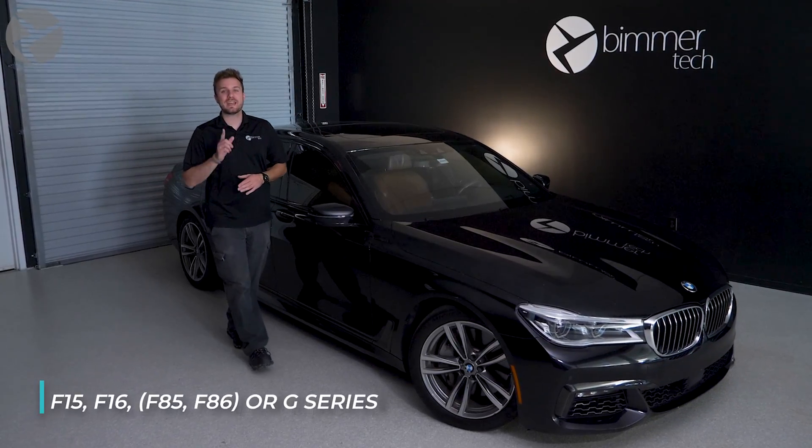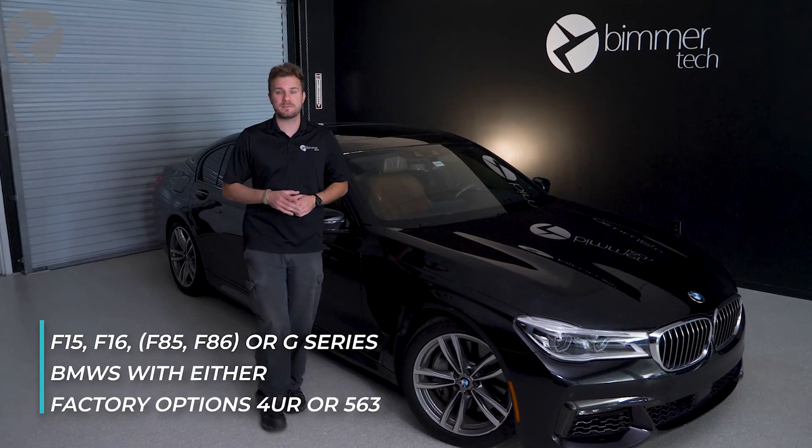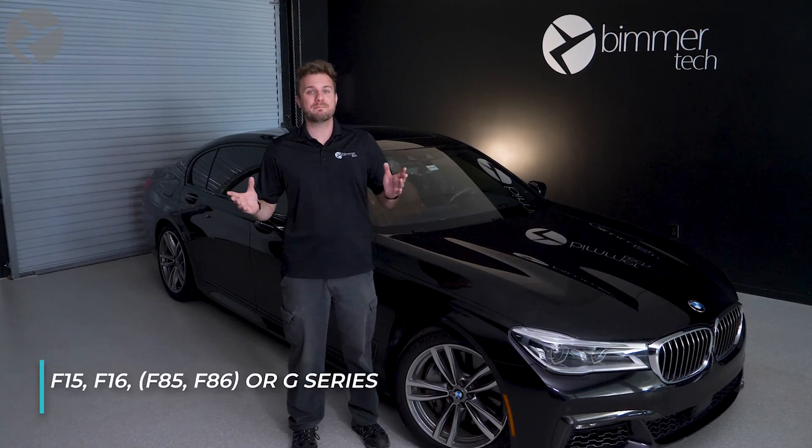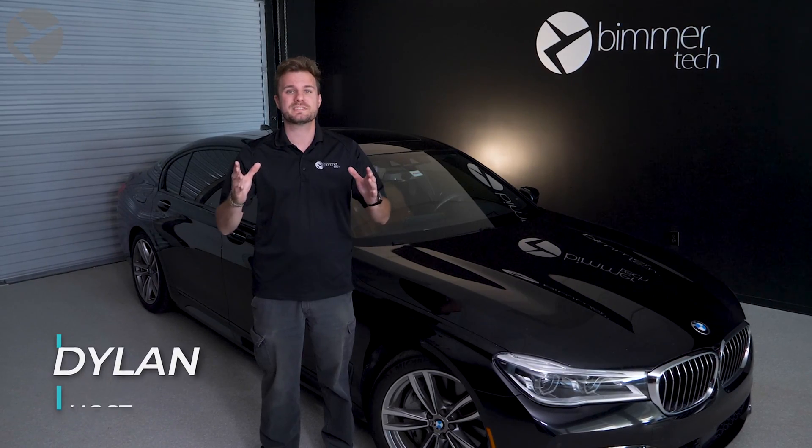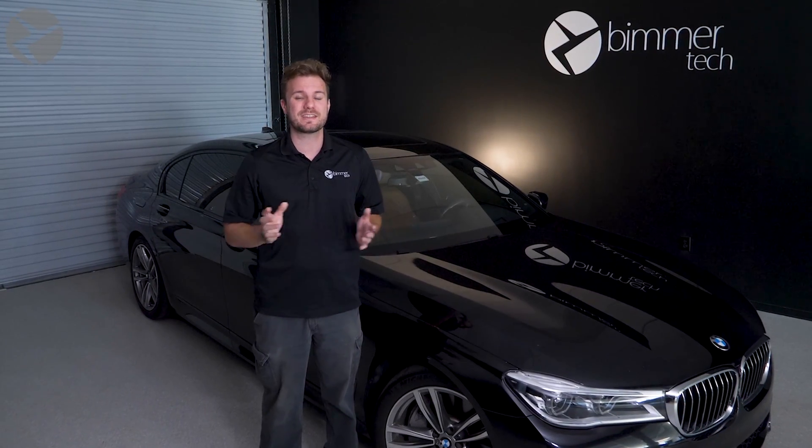If your F15, F16, or G-Series BMW comes with ambient lighting, then Beemer Tech can unlock any RGB color your heart desires. While BMW may allow you to choose from a few preset colors, with a simple remote coding session, Beemer Tech can color match the exact color that you're looking for.